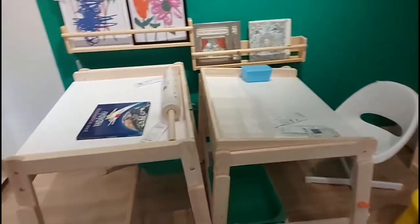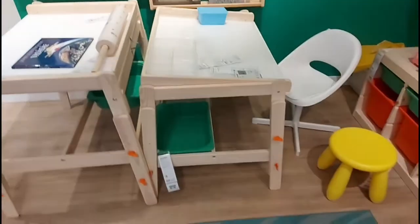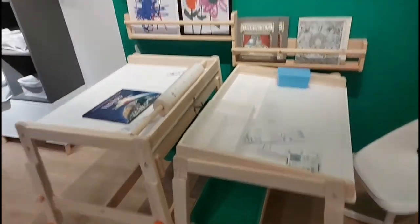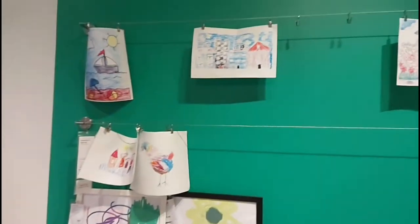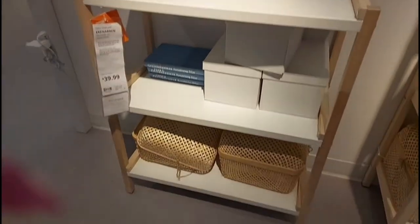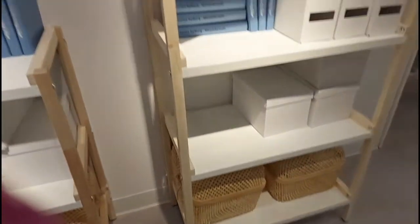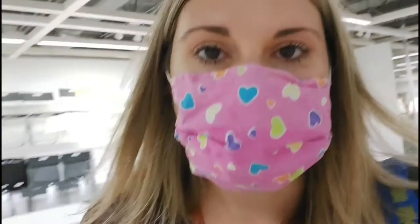I know this is kid stuff, but if you are a primary art teacher, check out these cool tables. Look, easy way to display your art. I like that shelf, but it's not going to be coming in until the 29th.